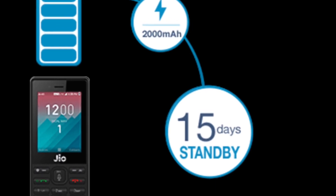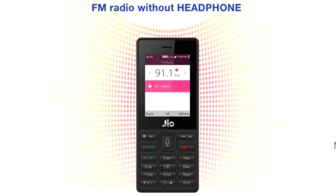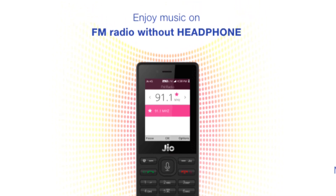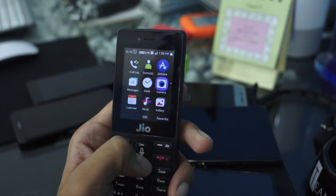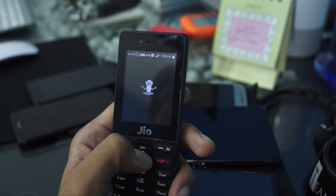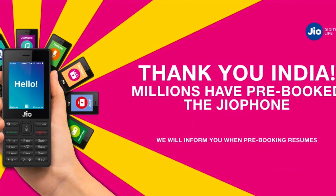The battery has a 2000mAh capacity. You can also see all features on the official website. The phone supports FM Radio and also has access to the Google Play Store.